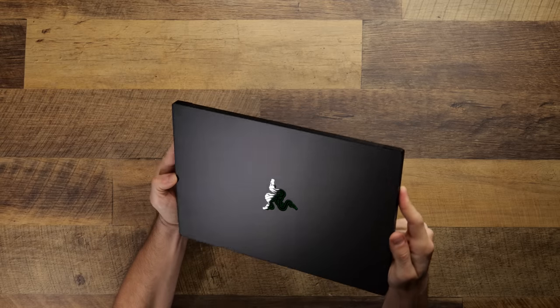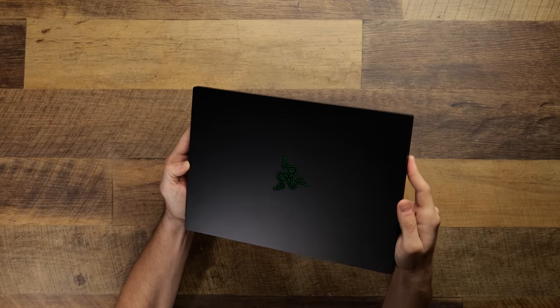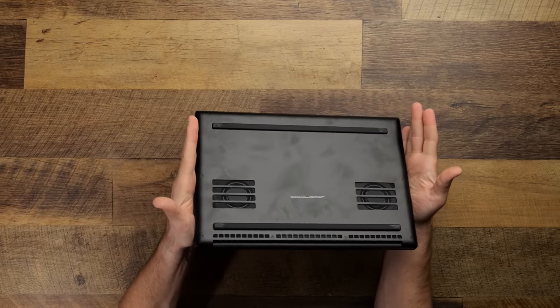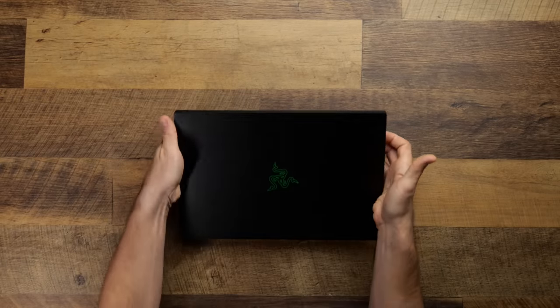There isn't that much to dislike here. The first thing I've disliked is not something new to the Blade 14. If you've used any of the Razer laptops in recent memory, you'll know that they are absolutely gorgeous. I love the design choice, I love the matte finish — it just looks great. Until you touch it.